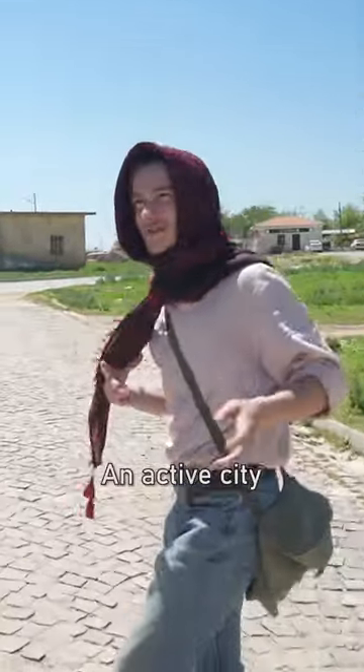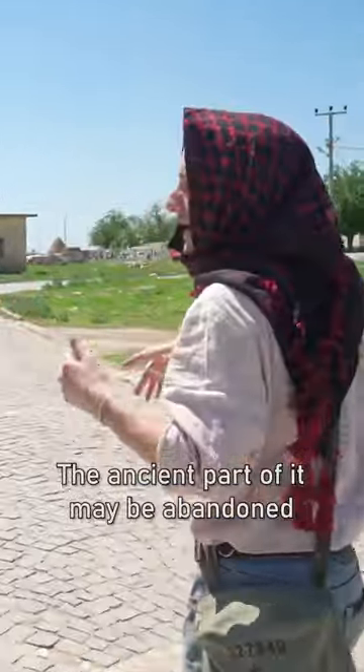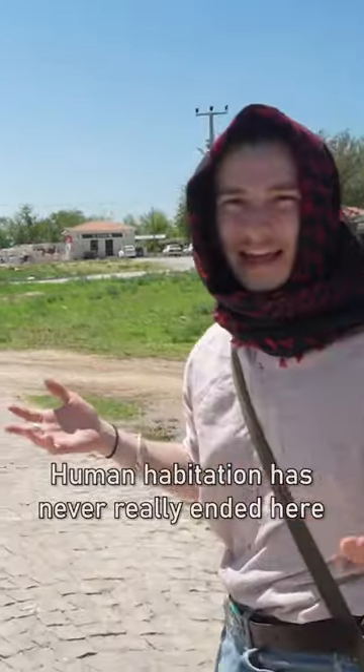As you can see here, Haran is still an active city. The ancient part of it may be abandoned and buried, but human habitation has never really ended here.